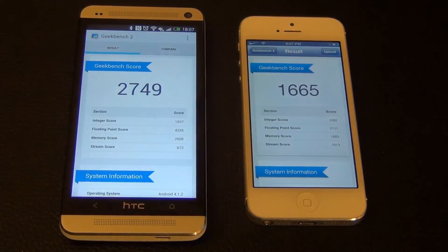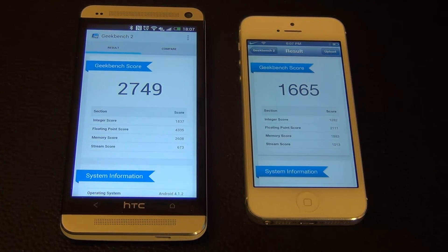On the next run, the iPhone once again comes in at 1665 and the HTC One comes in at 2749 — not bad at all. Those are the results; do what you want with them.